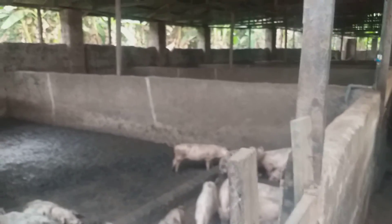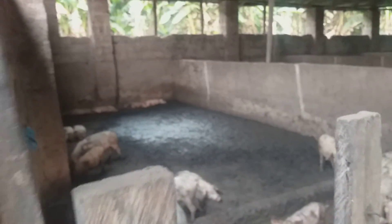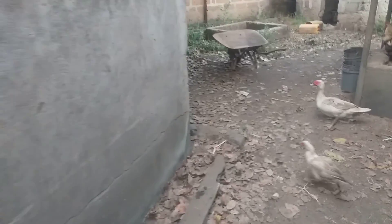So actually, here is a pig farm where they are feeding pig waste. We are still heading to where we kept the gas storage bag.